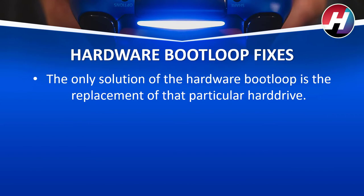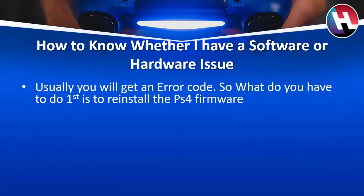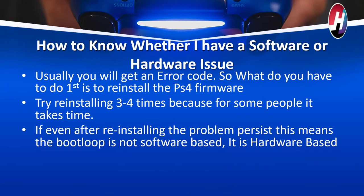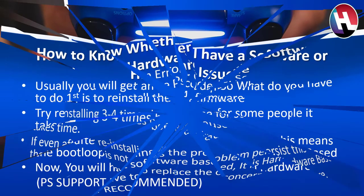How do you know whether you have a software or hardware issue? Usually you will get an error code. What you have to do first is reinstall the PS4 firmware. Try reinstalling 3 to 4 times, because for some people it takes time. But even after reinstalling if the problem persists, this means the bootloop is not software based — it is hardware based. You will then have to replace the faulty hardware; PS support is recommended.